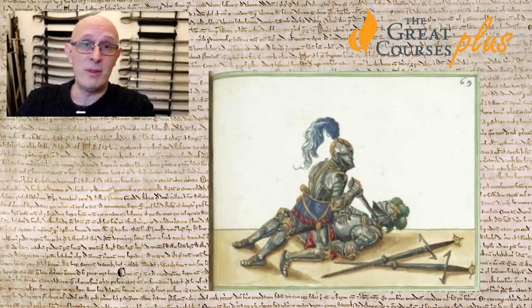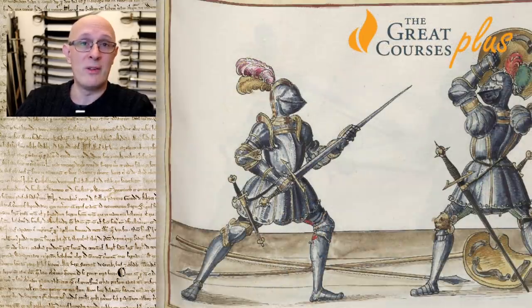Sometimes these blades even had a hand guard on the blade itself to protect the gauntleted hand from a point slipping under the gauntlet. Surviving examples exist in Vienna and in Kraków, Poland — these were definitely real, specialised weapons used by armoured knights.